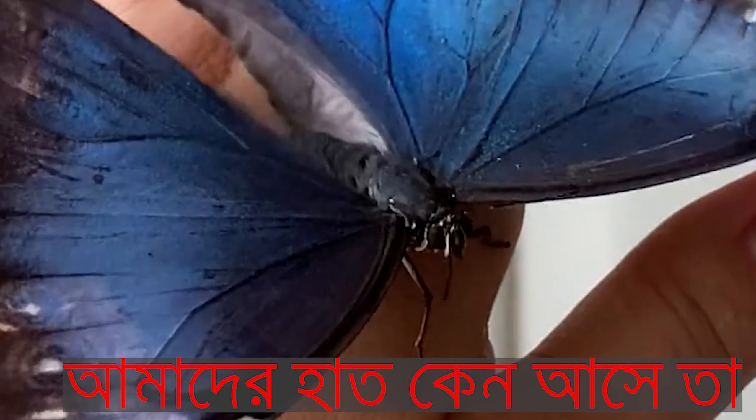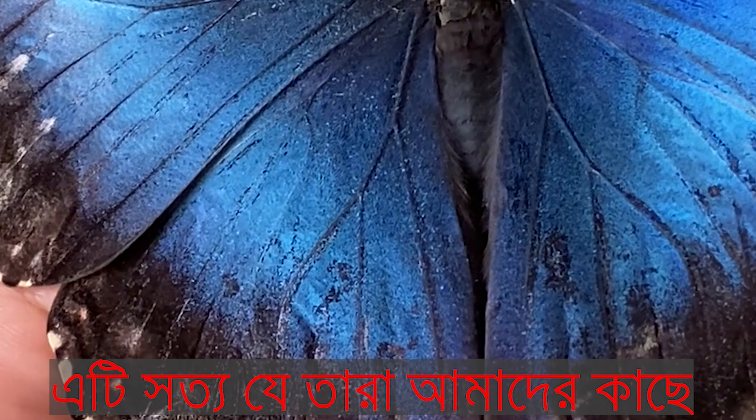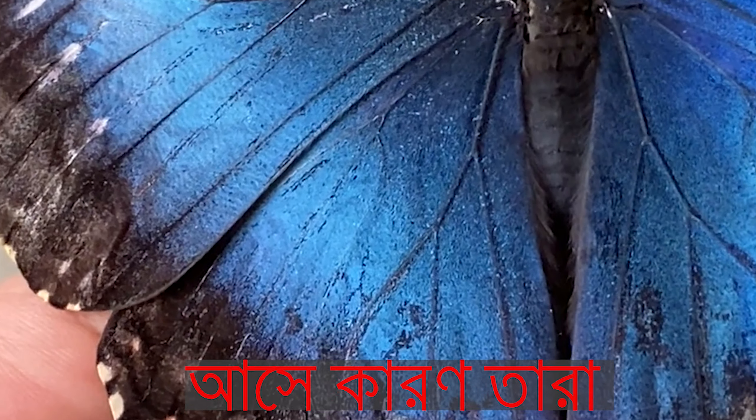Many people don't know why butterflies come to our hand. It's true that they come to us because they are hungry.